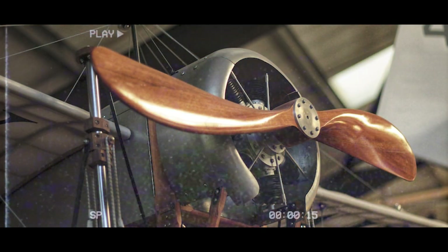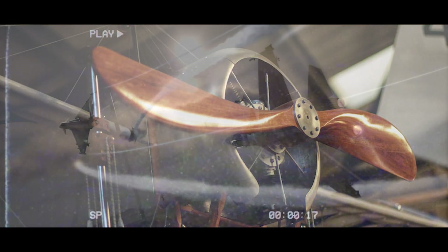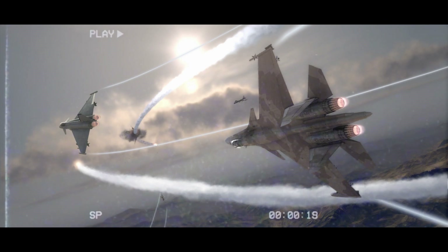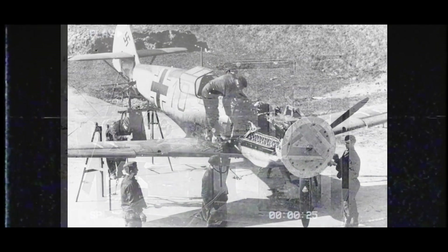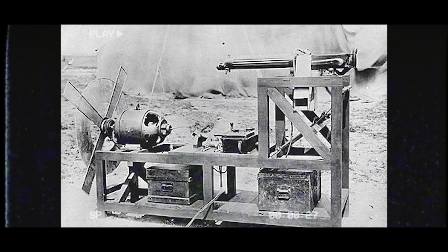These early aircraft relied on propellers and lightweight wooden frames, and they were primarily used for dogfights and limited bombing missions. The development of synchronized machine guns allowed pilots to fire through the arc of the propeller without damaging it, significantly enhancing their combat capabilities.